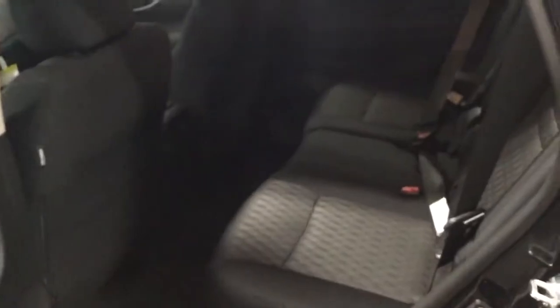We'll hop around to the back seat. As you can see, there's tons of room for the passengers — no discomfort whatsoever. You are also gonna get two heating and cooling vents here in the back.